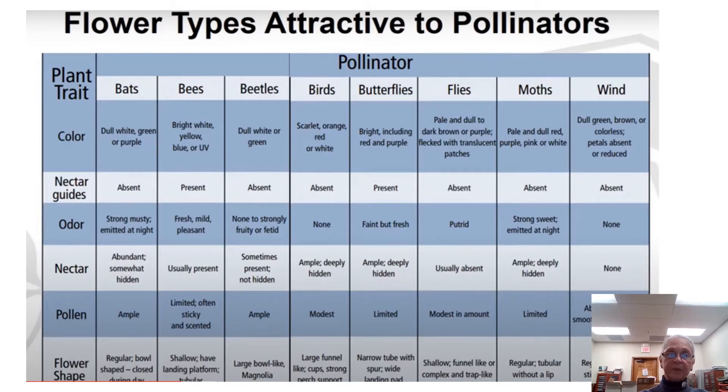These are different types of flower types attractive to pollinators. We have birds, bats, bees, turtles, butterflies, regular flies, moths, and wind as pollinators.